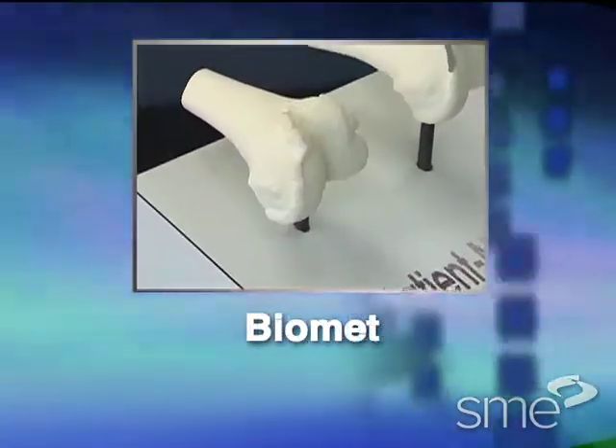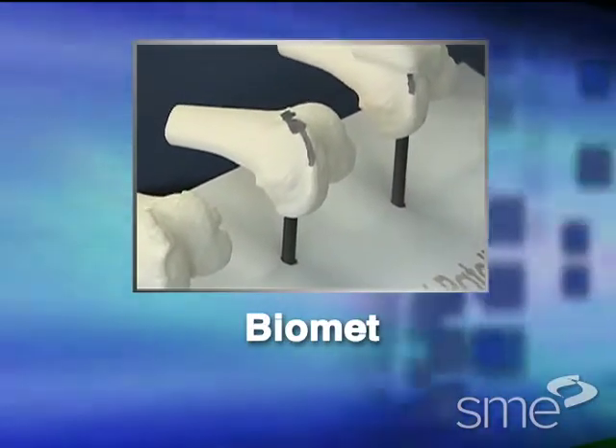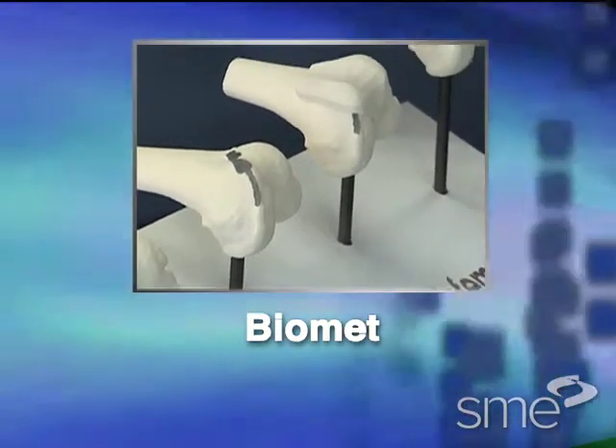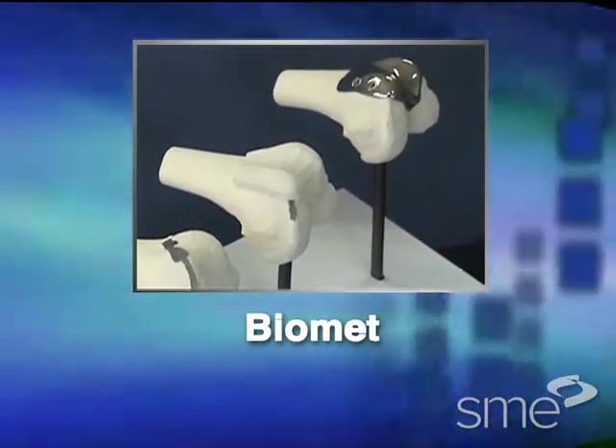First, we travel to Biomet in Warsaw, Indiana, where rapid technologies accelerate the design and production of custom orthopedic implants based on the patient's own anatomical data.